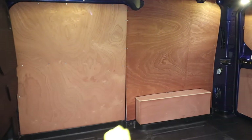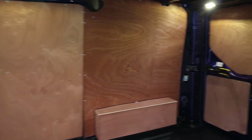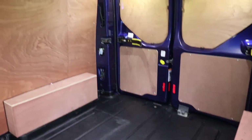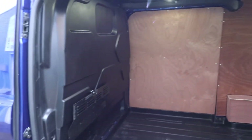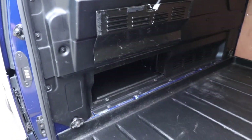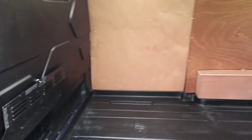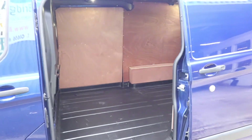Opening up this side loading door, you can see we've got brand new ply lining — this has just been ply lined. It's also got the optional extra of LED load lights, which wouldn't be standard. We've also got the factory-fitted bulkhead with the load-through hatch, so you can load all the way through underneath the passenger seat. This is a short wheelbase version but perfect for those three-metre lengths.